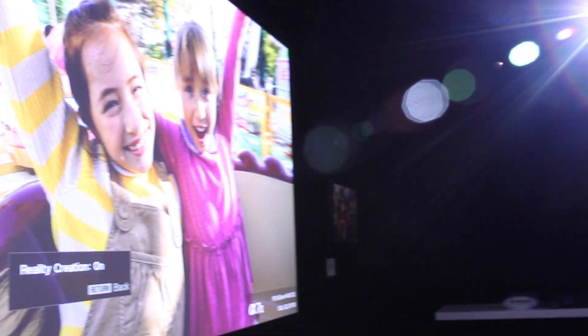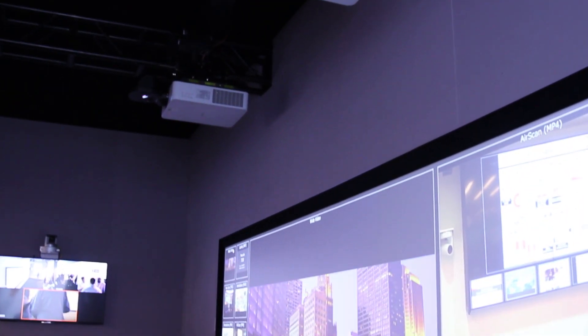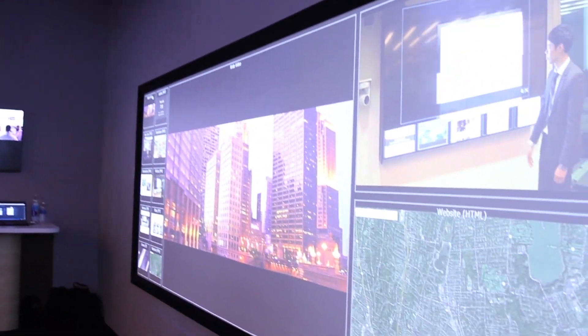The market absolutely needs projection for their presentation display needs and large screens, but one of the pain points for them was constant maintenance. They wanted to get away from that, and that's where Sony came in and introduced the first laser light source projector. Now the customer gets a total cost of ownership benefit. All of our technology is home-grown, which is a big advantage — we make sure that everything works very seamlessly together.